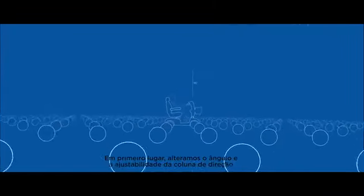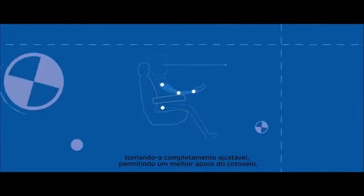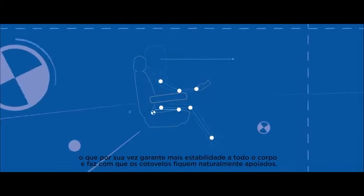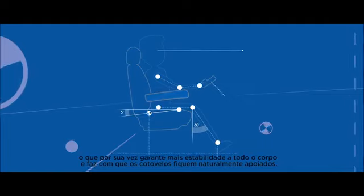Firstly, a change to the angle and adjustability of the steering column, making it fully adjustable, allowing for more bend at the elbow, which in turn brings the elbows closer to the body where they will now naturally fall onto the armpits.